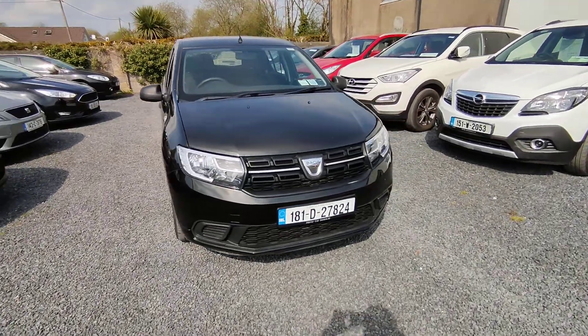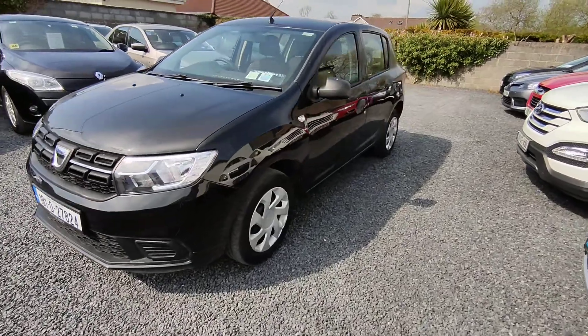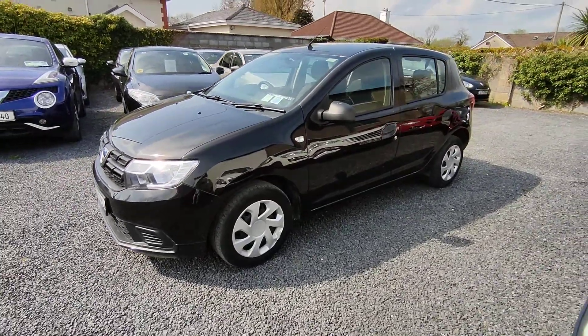Hi, John here from National Motors. Just a quick video presentation of one of the cars you've been looking at today. Here we have a 2018 Dacia Sandero.